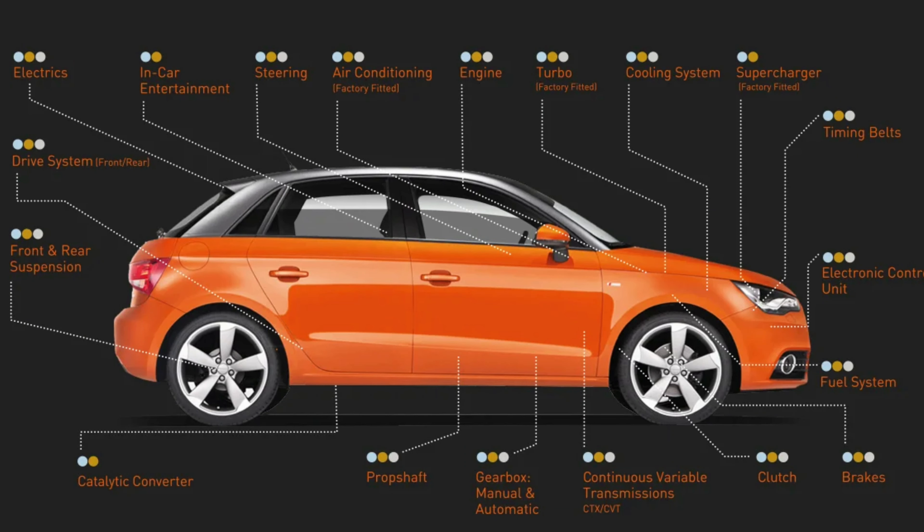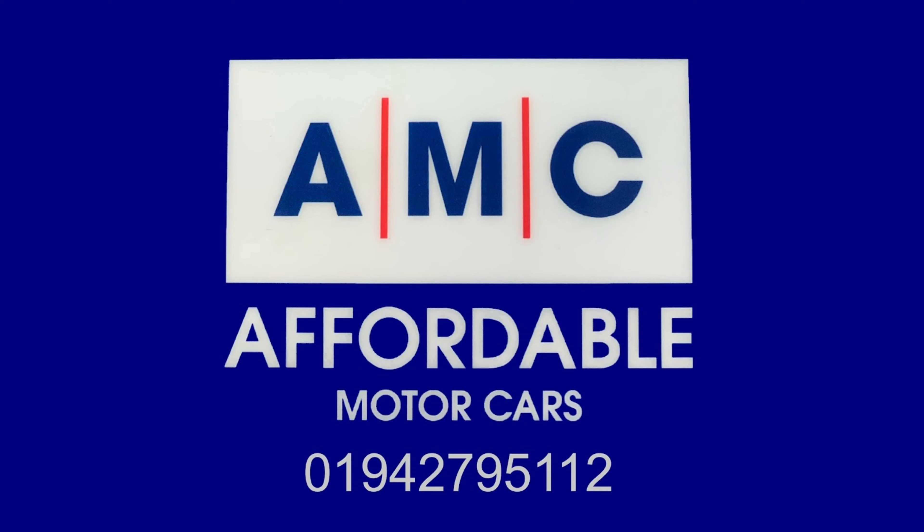Towards the centre console we can find the built-in screen which allows you to navigate the radio or connect your own auxiliary input as well as use Bluetooth hands free. It also has the incredibly effective air conditioning unit which will heat up and cool down the car in no time.